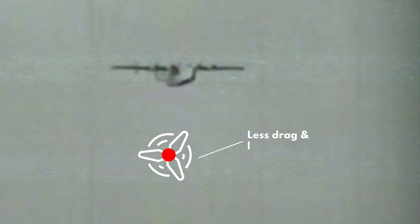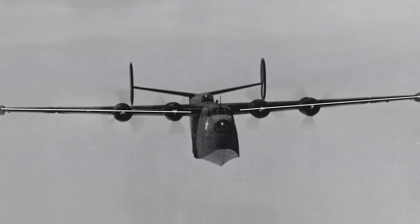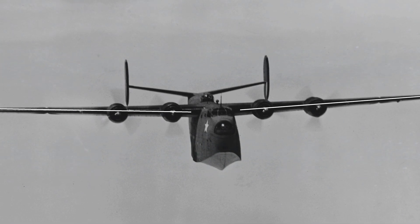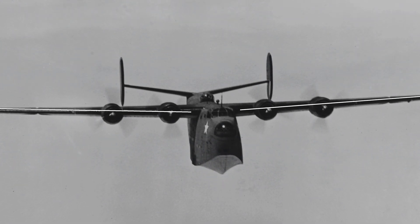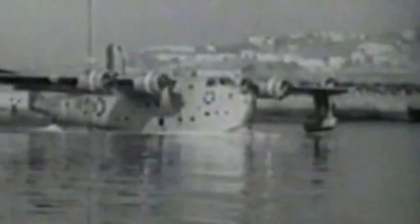The three-bladed propellers, on the other hand, had less blade area than the four-bladed propellers, which meant they had less drag and less weight. This was beneficial for the outboard engines, which were farther from the center of gravity of the aircraft and had to overcome more air resistance. The three-bladed propellers also helped to increase the top speed and fuel efficiency of the PB2Y5.